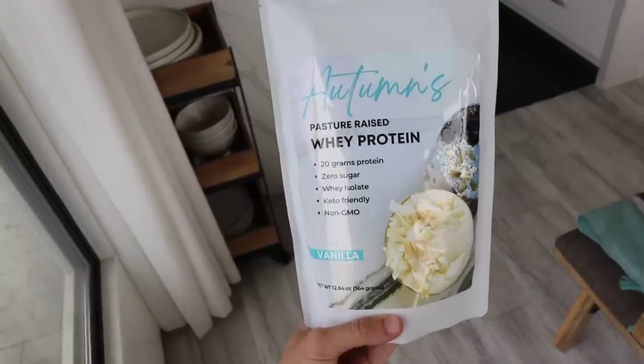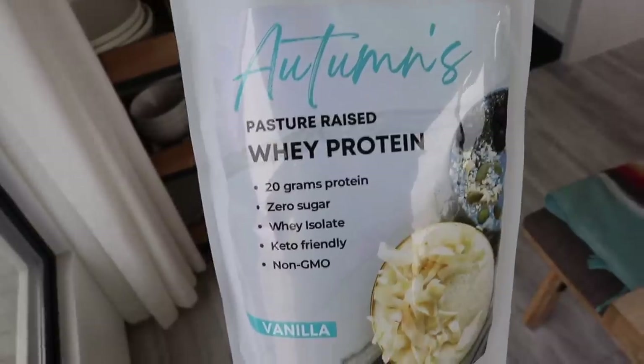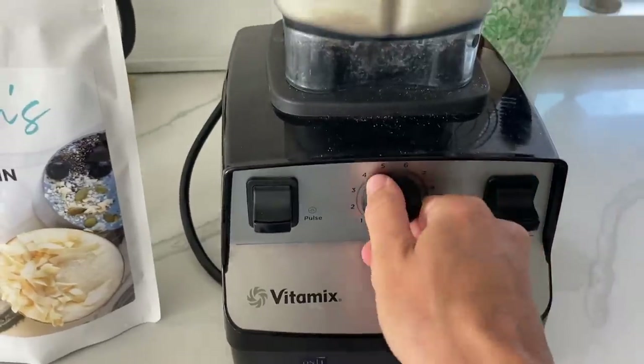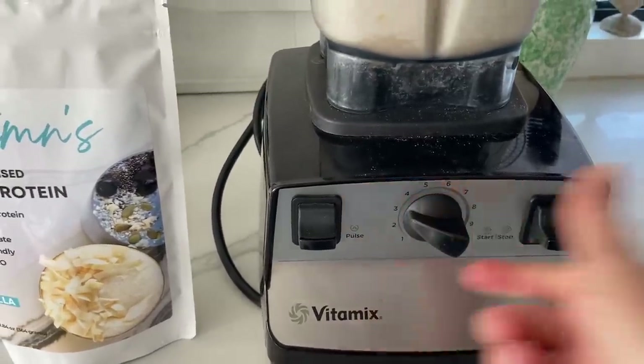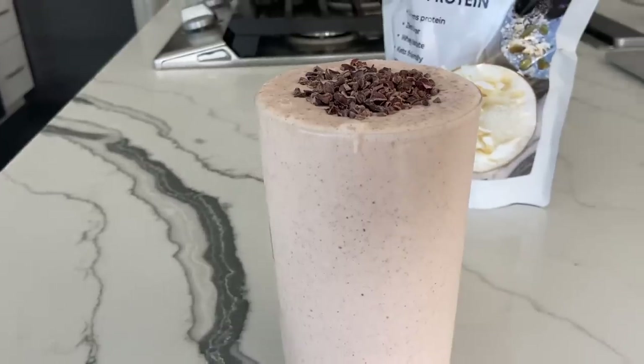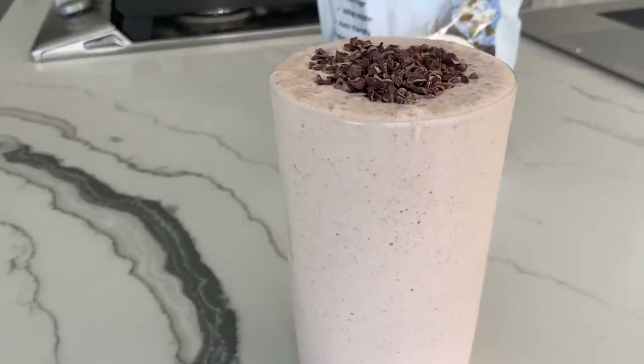The ninth tip is to use whey protein powder. Whey protein powder is one of the most studied supplements out there, and it's a great way to sneak in very high quality, high DIAAS protein, especially on days that you're on the lower side of your protein intake. I use my zero sugar pasture-raised protein powder in my smoothies, also make protein pancakes and use it as the base, or if there's a day I'm personally low on protein, I'll just pair it with some milk or almond milk and have it alongside my meal.